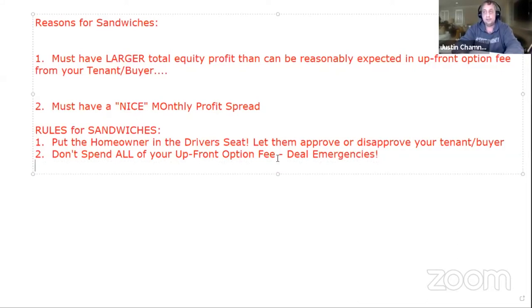What happens if the tenant buyer moves out in month six? You'll need to find a new tenant buyer, but in the meantime you're responsible — the seller is looking at you. So it's good if you take a little bit of that upfront fee and put it in a savings account and don't touch it.